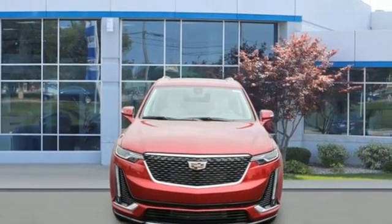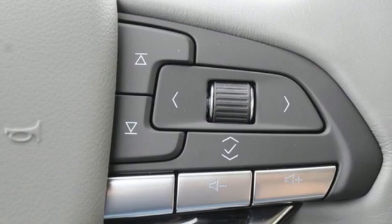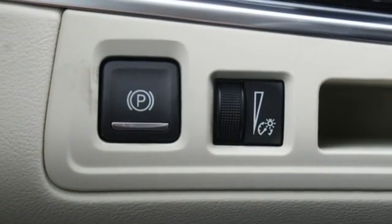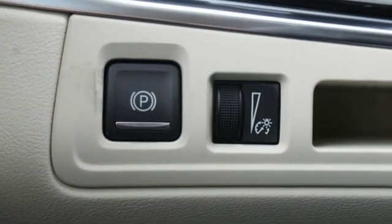AM-FM satellite radio, remote engine start smart device, dual-zone climate control, front and rear parking sensors, and LED low and high-beam headlights.